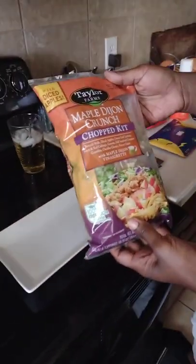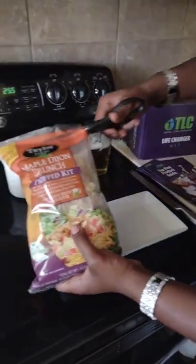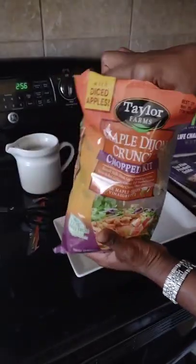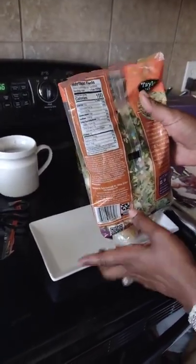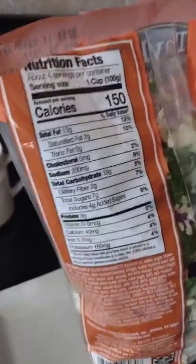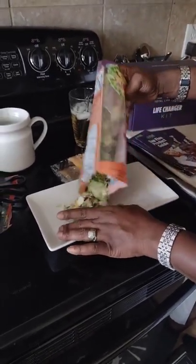This is the Maple Dijon Crunch Chopped Salad Kit, and this was like $2.50 at Sam's Club — no more than $3. It tells you on the back that this is four servings and each serving is 150 calories. So I'm going to use half of this, which means I'll be eating 300 calories.